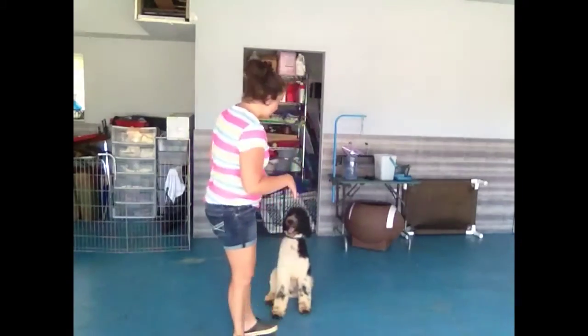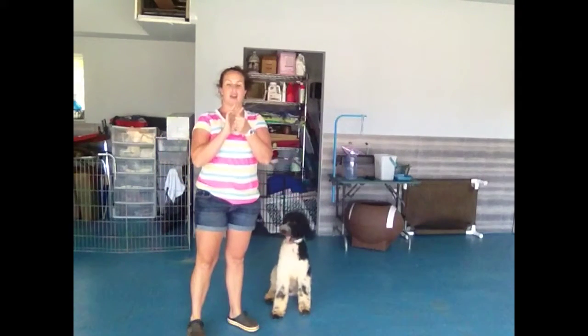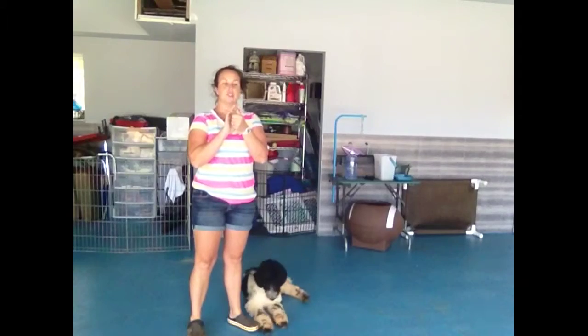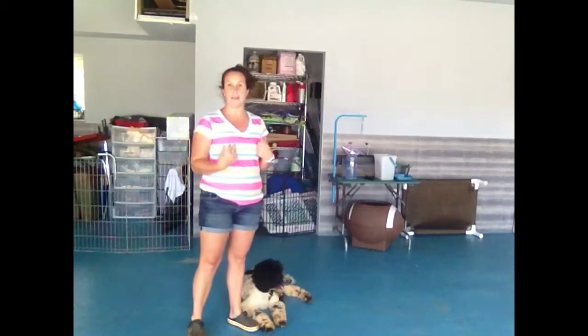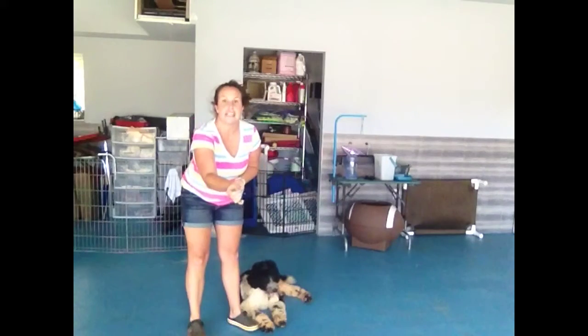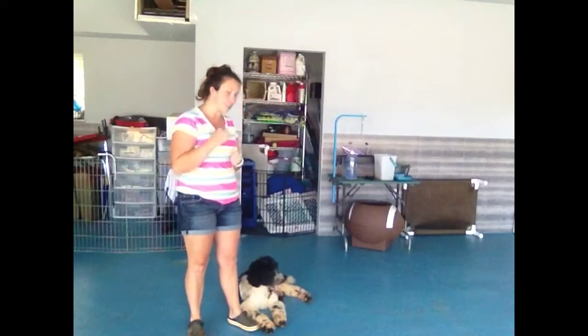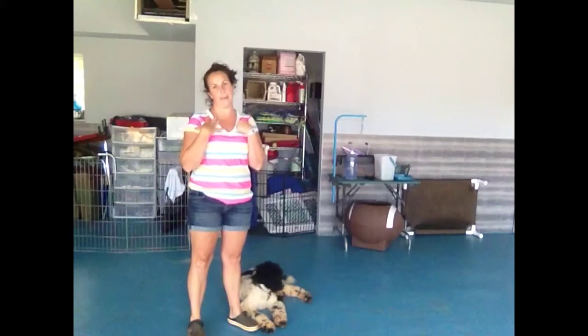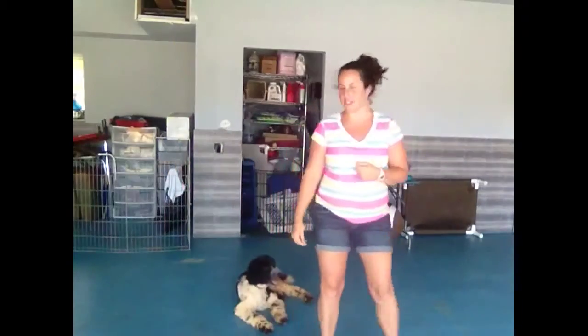Another thing you can do when Duncan is jumping is to switch what he's thinking. Instead of Duncan jumping, I'm going to automatically say sit, sit, sit, and as soon as he sits, I'm going to give him his treat. He would much rather sit and get a treat than jump up and get told off.